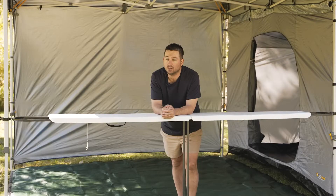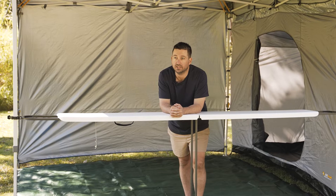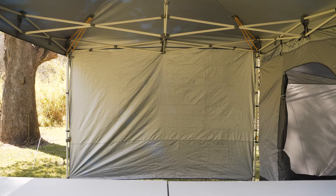Did you know we've got Australia's widest range of gazebos, accessories and spare parts? If you're looking to upgrade your gazebo, I'm going to take you through some of our most popular accessories.